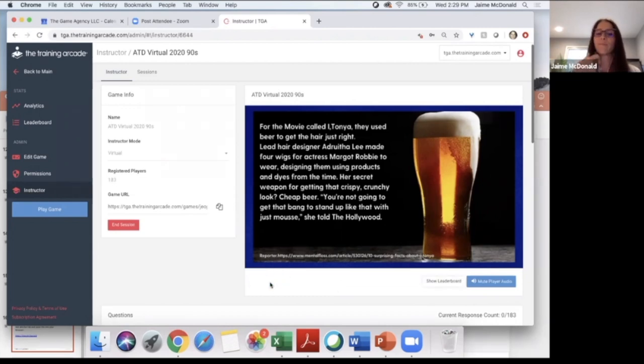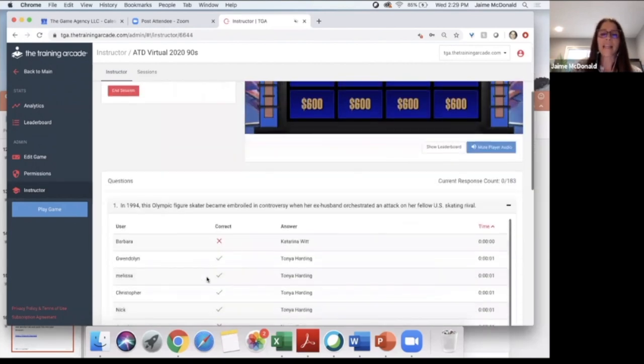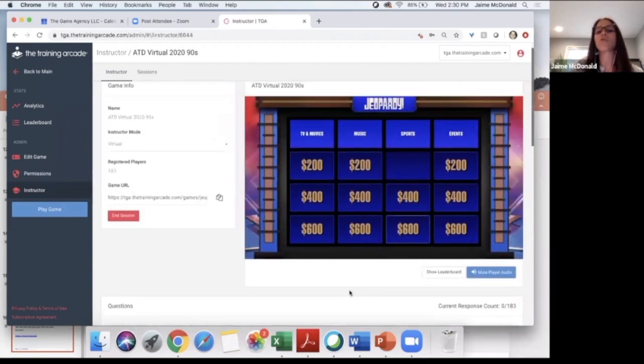I'm going to go back to the board — you'll notice the question that was just asked is gone. Looking at the results, Barbara answered the fastest but wasn't correct. Gwendolyn answered in one second flat, as well as Melissa, Christopher, Nick, Josiah — a lot of you answered quickly, but Gwendolyn was just a bit faster. So Gwendolyn, normally I would ask you to pick the next category. Since you're not available to speak, I'm going to assume you want TV and movies for 600.